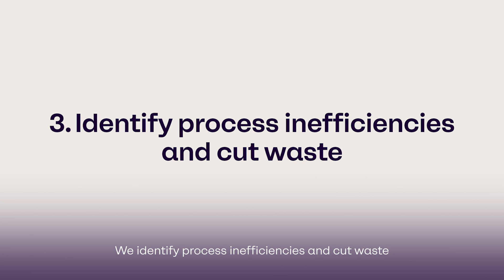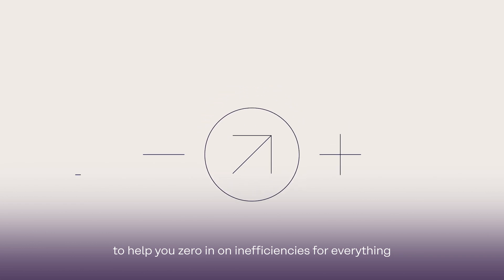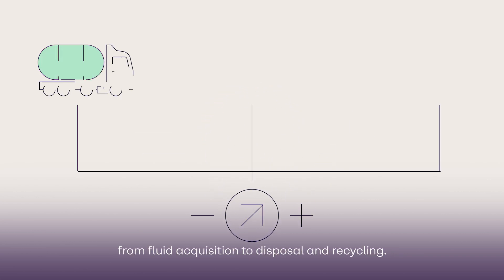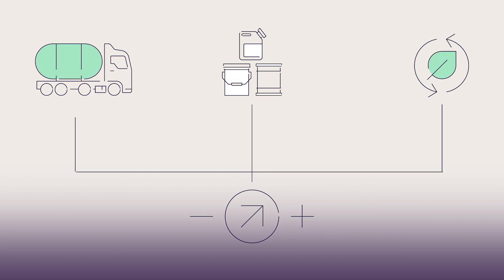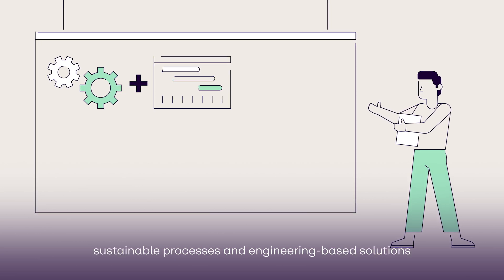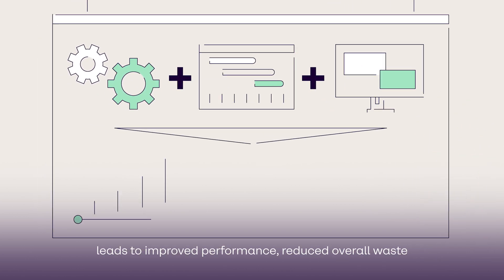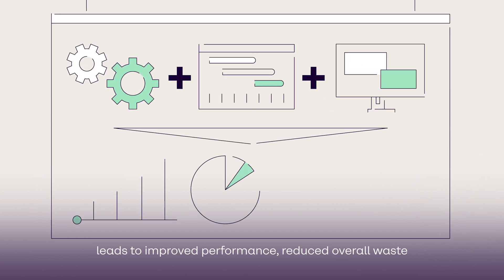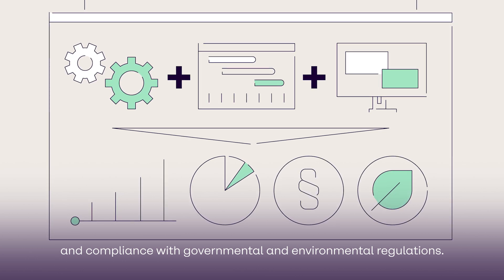We identify process inefficiencies and cut waste, helping you zero in on inefficiencies for everything from fluid acquisition to disposal and recycling. Combining machine productivity, sustainable processes, and engineering-based solutions leads to improved performance, reduced overall waste, and compliance with governmental and environmental regulations.